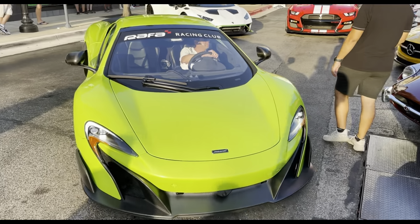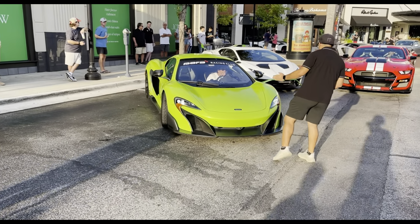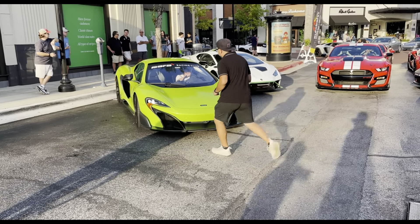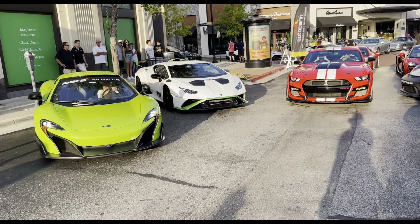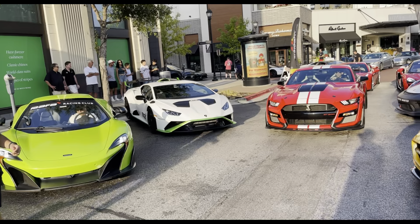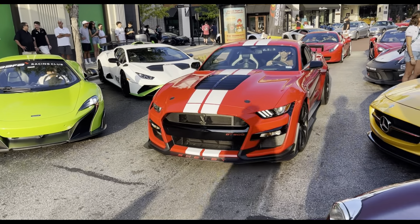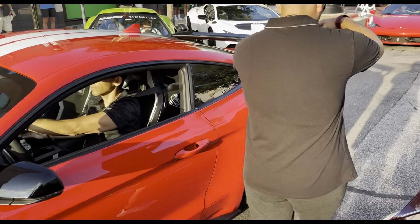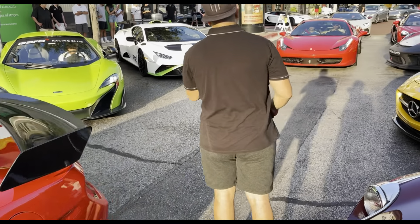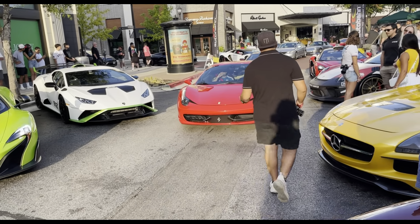We got this McLaren rolling up. We also got the Lamborghini STO right there — like a white and green spec color, a color you don't see every day on cars like this. And then over here we got the GT500 Track Pack. Then we got this Ferrari 488 rolling in as well.